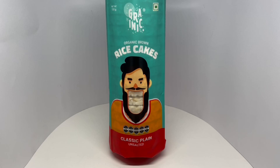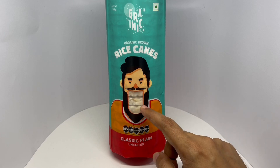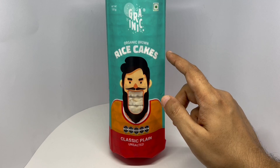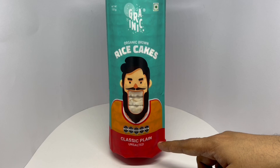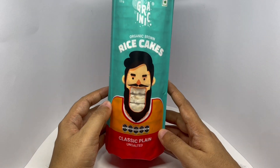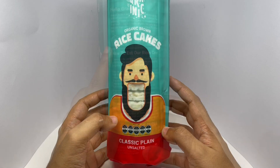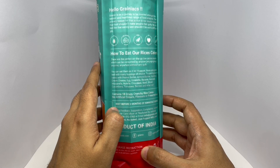Let's take a look at these rice cakes — comes in this interesting packaging, you can see the rice cakes there. This is by Granic, organic brown rice cakes, classic plain unsalted. Each one of the cakes has 29 calories. Nice packaging — no trans fat, no added sugar, high fiber, no cholesterol.